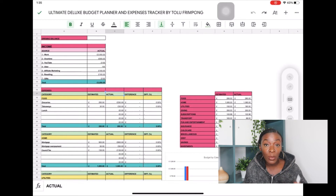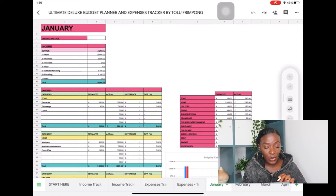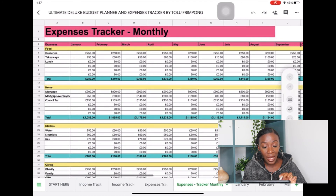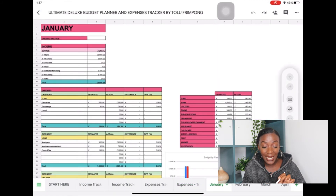The 'Actual' column is auto-populated from the numbers you've entered in your expenses tracker. The expenses you've been updating weekly are populated here in the actual column for that month, so you can see exactly how much you spent versus how much you planned to spend. For example, actual food spend for January was £280 — if we check the monthly expenses tracker, food for January is indeed £280. This is automatically generated from your weekly tracking; you don't need to touch the formula.